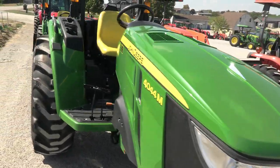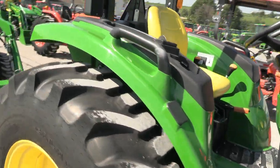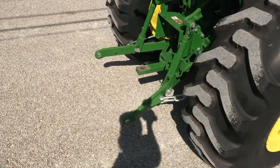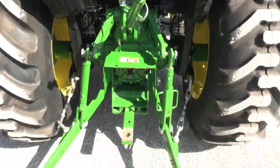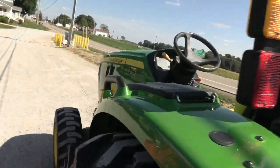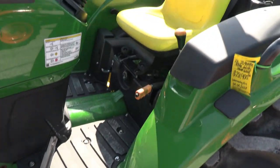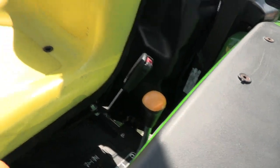It's 43 horsepower with a four-cylinder Yanmar diesel engine. It has a three-point hitch, top link, and drawbar — everything is here. It features a 12-speed transmission with four gears on the side and three ranges, giving you a total of 12 speeds.